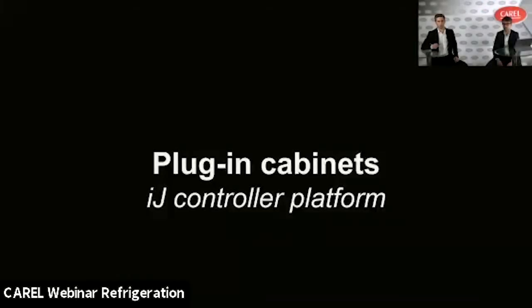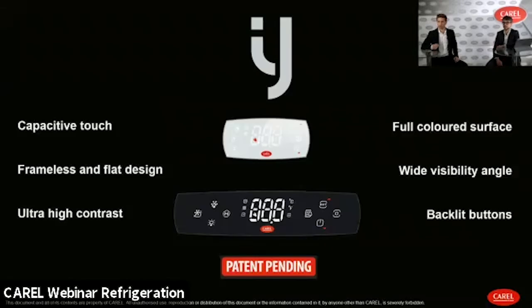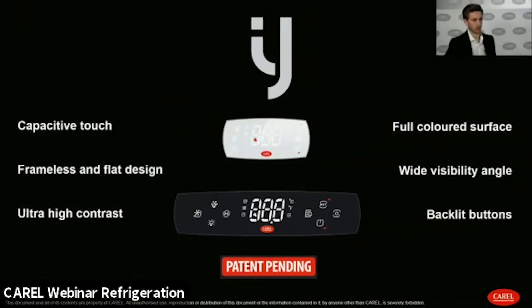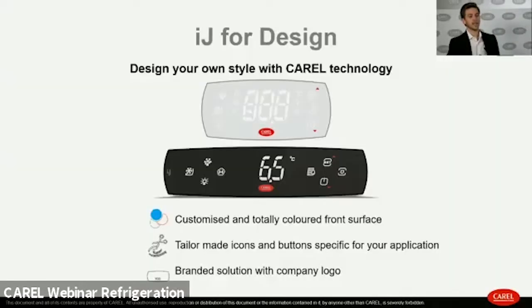We will go more in depth into the IJ controller platform. This is our new product lineup of parametric controllers featuring a new display technology. Starting from a capacitive touch display that allows ultra-high contrast and a very wide visibility angle, it also includes backlit buttons on the display.